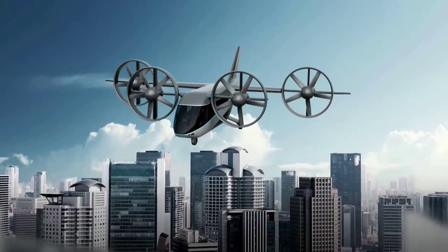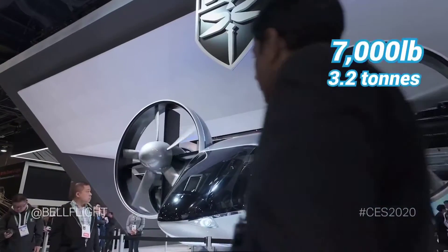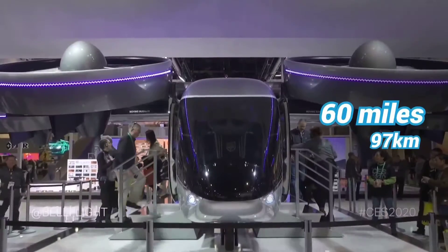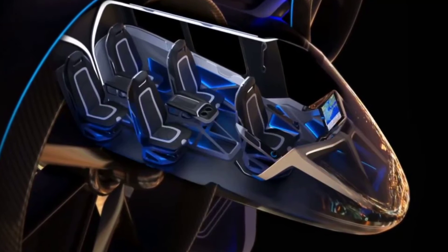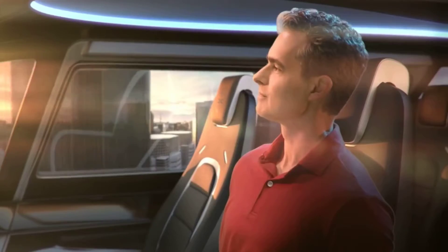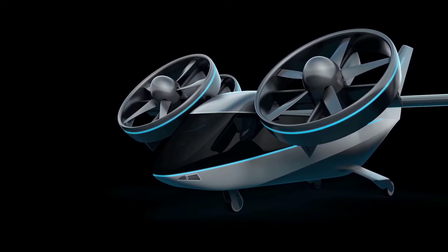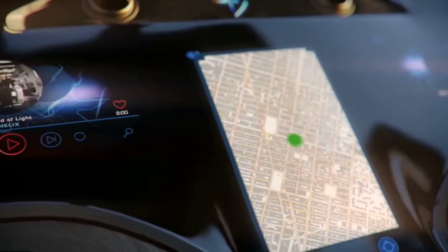Introducing Bell Nexus 4EX, a 7,000-pound air taxi that can hit speeds of up to 150 miles per hour and can travel up to 60 miles while carrying four to five passengers plus a pilot. The Nexus is equipped with four tilting ducted rotors and it can operate as an electric-only or a hybrid electric vehicle. With a hybrid platform, the Nexus 4EX can extend its range and travel farther.